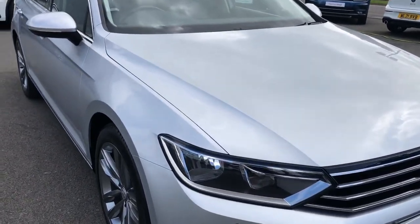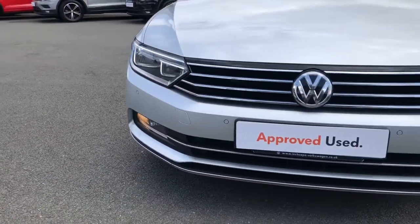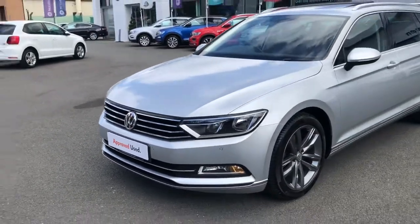This particular model is finished in gorgeous looking reflex silver metallic paint and will come with loads of standard specification, such as automatic headlights with daytime running lights and front and rear fog lights.